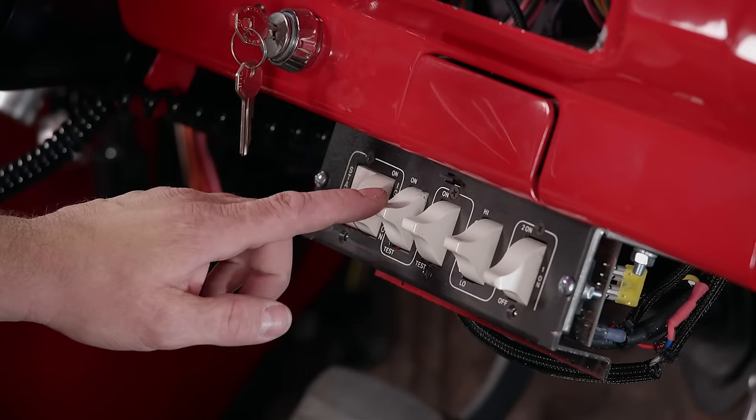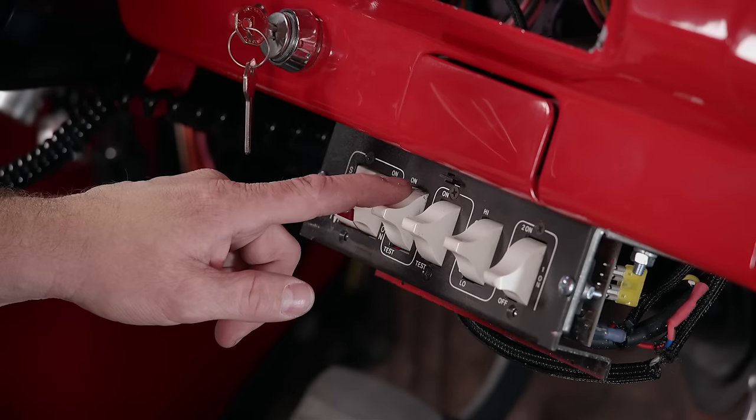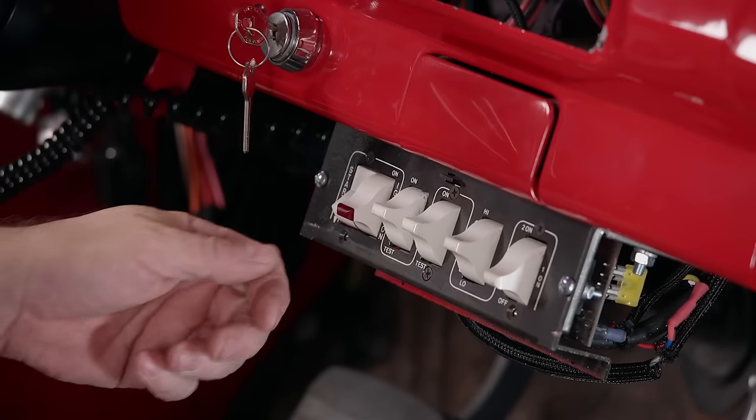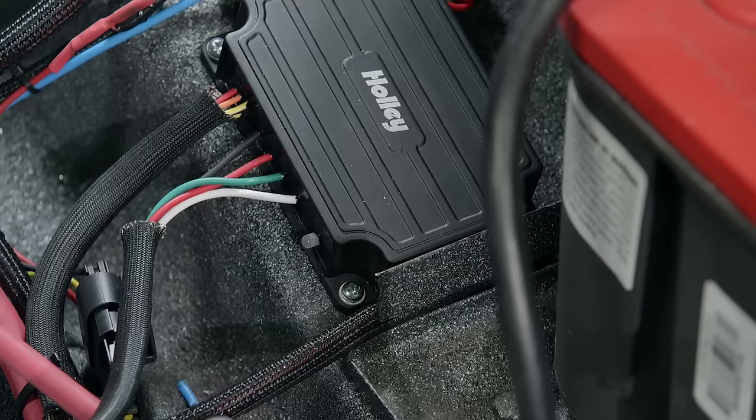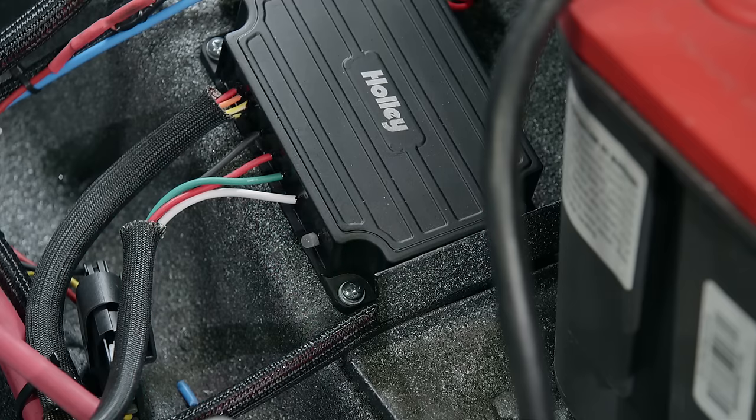An engine needs fuel to run, so we're going to check the fuel pump next. It was wired in using the VR1 speed controller that came with it, and a relay is used in-line as well. The switched wire to trigger the relay is hooked to our switch panel — this rocker has a prime and an on position. Right now we just want to make sure the pump runs — and it does. Fairly quiet too for such a powerful pump. Another successful wiring job.